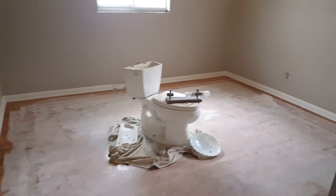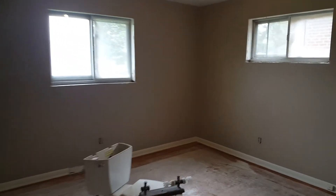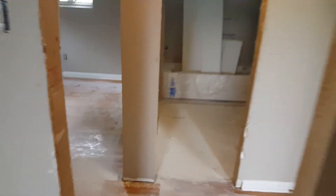Here's one bedroom. Obviously we still need doors put in, light fixtures, all that stuff.